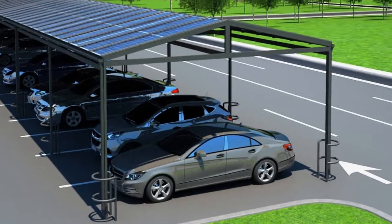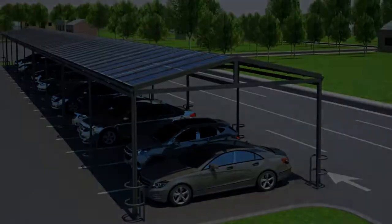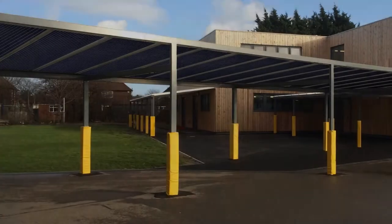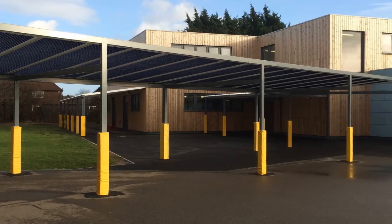Innovative solar canopies come in a wide range of designs and outputs to suit every budget — for schools and nurseries, leisure centres, hotels, tourist attractions and commercial sites. Create the perfect outdoor covered solution and utilise our established systems, as installed at hundreds of sites across the UK.